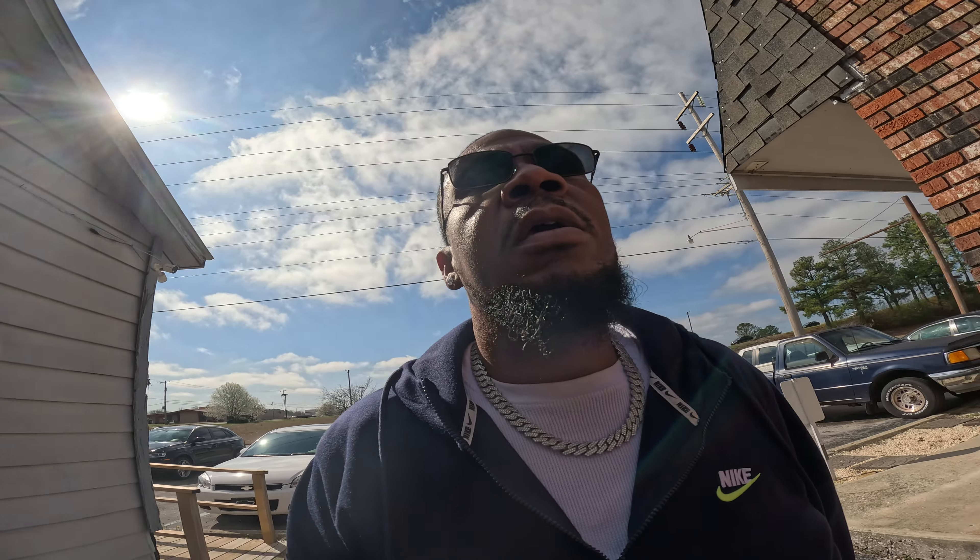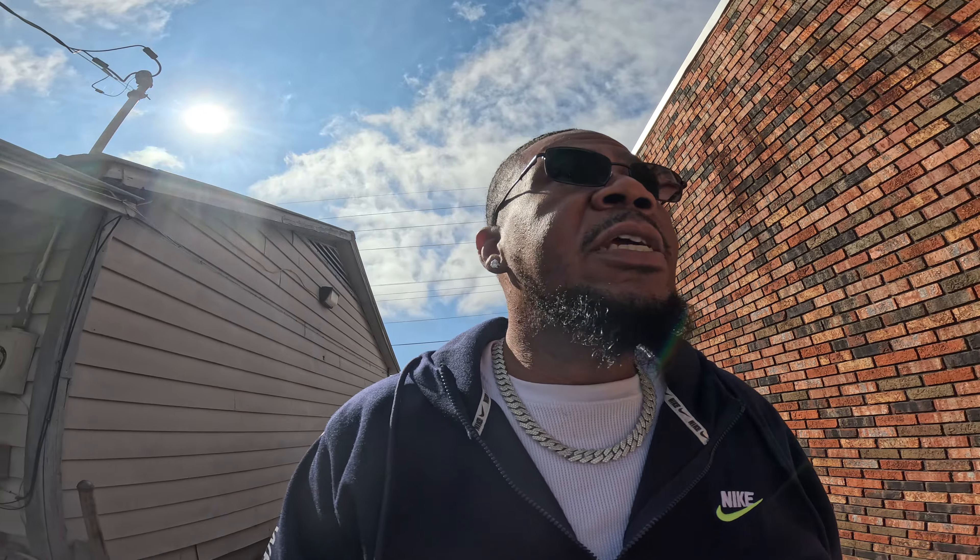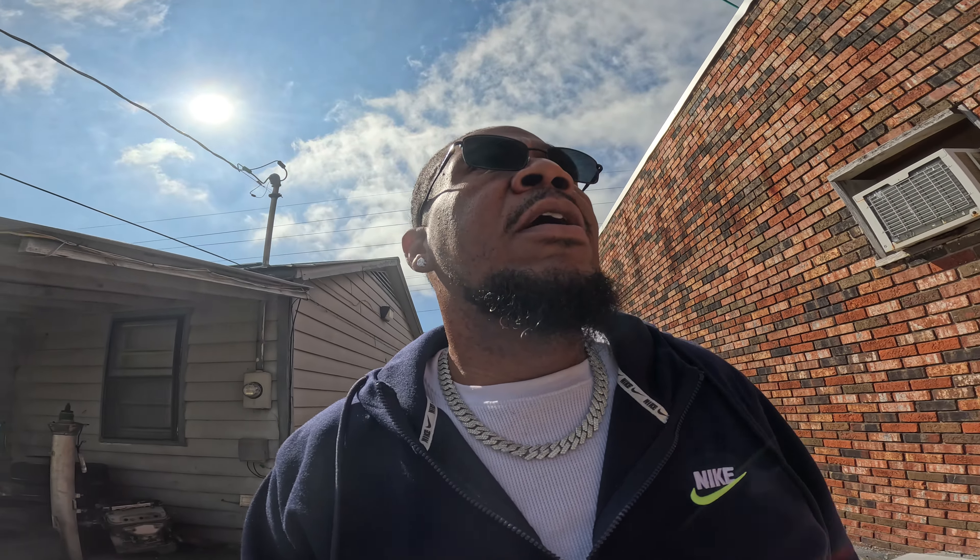He was doing interior — kind of took me off guard, I didn't know he did interior. But he was the one who originally wrapped my Suburban. Shout out to TP, 96TP — y'all go to his Instagram, 96TP. See his work, man. He's awesome. Y'all stay tuned for it and I'll hit y'all back.